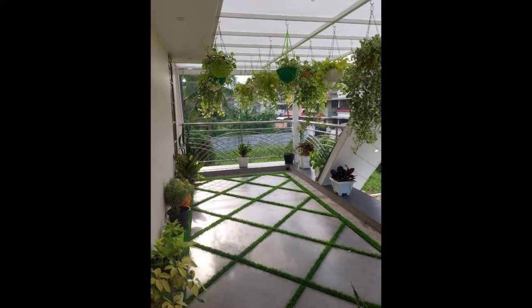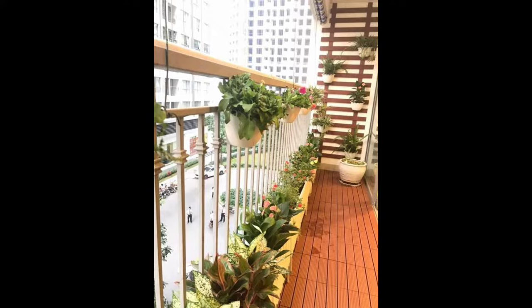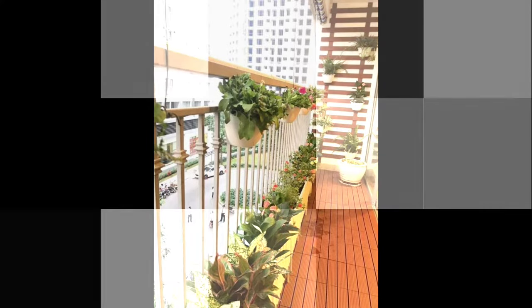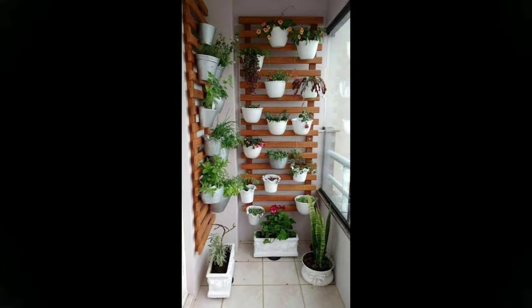Hello everyone, welcome to Exterior Magazine channel. If you like this video, don't forget to like and subscribe. If you are a person who loves some peace and quiet, we are sure you would love to do up your balcony. Be it compact or large, here are some design ideas to inspire you to take up the challenge of creating a beautiful outdoor space.